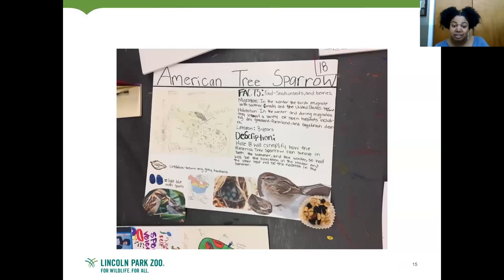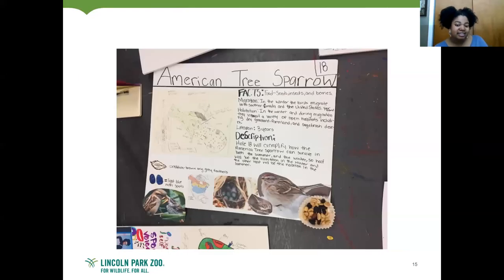For example, one student chose the American Tree Sparrow because they liked how it can stay year-round. For hole number 18 — which you can actually see at the golf course — they exemplified how the American Tree Sparrow survives both summer and winter, making half the course winter-themed with bare trees and half summer-themed with plentiful trees and food. Teaching artists Eric Hotchkiss and Hayman Cross also helped students understand how to design obstacles and figure out the physics of how they'd work.